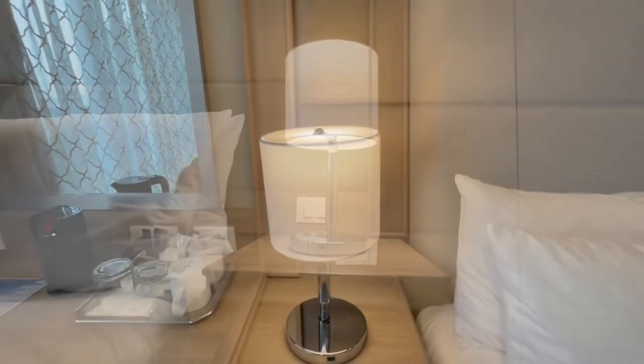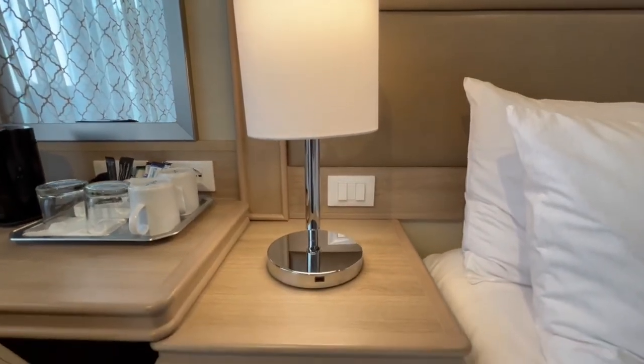On either side of the bed are bedside drawers and a lamp with a USB charging point. These are really handy.